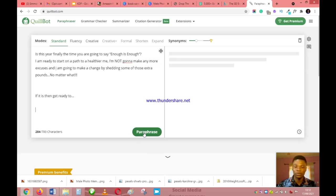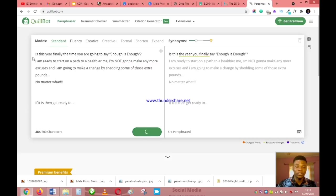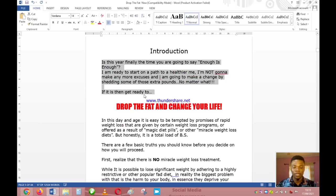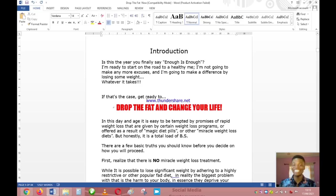On the free plan you can paraphrase up to 700 characters at a time; on a paid plan you can rephrase the whole book at once. The tool rewrites the content while preserving the meaning. For example, 'This is the final return — you are going to say enough is enough' becomes 'This is the year you finally say enough — I'm ready to start on the road to a healthier me.' Copy the paraphrased output and replace the original text. Repeat this process for the whole book — do not skip any section.